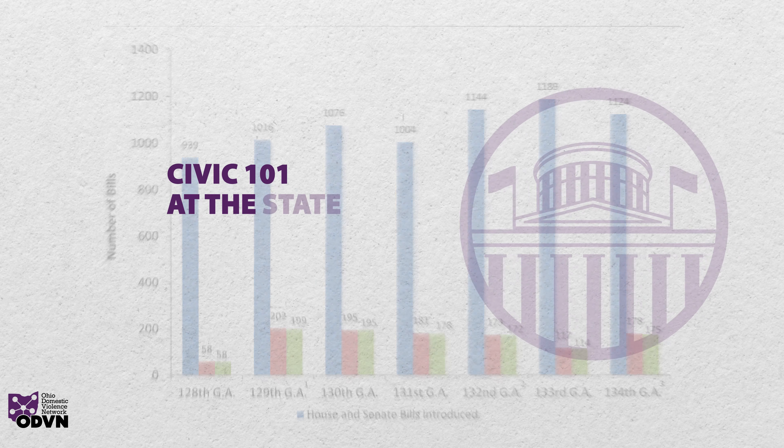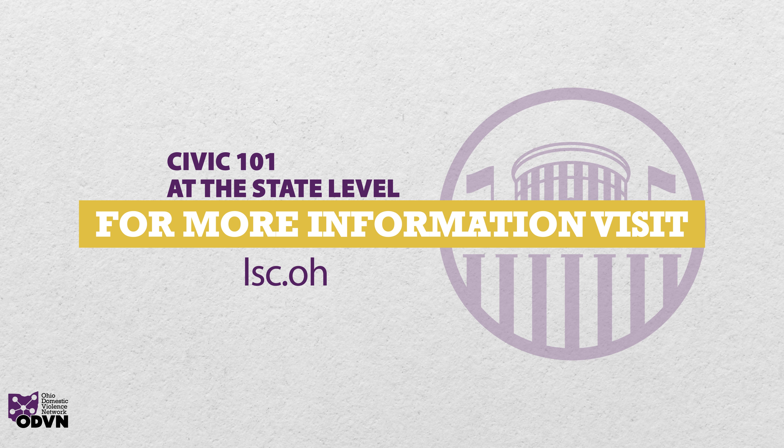For more information on the state branches of government or how a bill becomes a law, please visit lsc.ohio.gov.